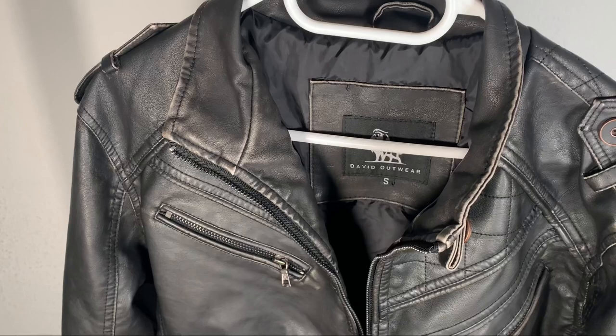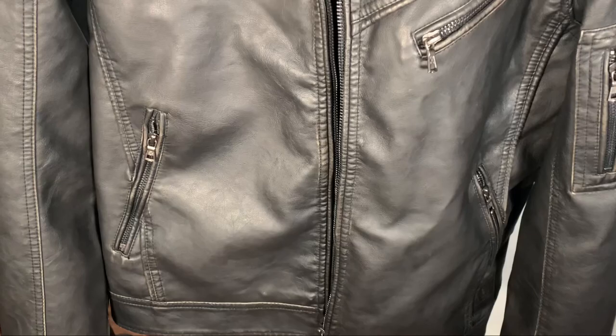This leather jacket that I'm wearing right now is the Engine model by the brand David Outwear. My first impression of this jacket is that it looks and feels really high quality. The design is very minimal with some eye-catching details like a lot of metal zippers and pockets on this jacket.